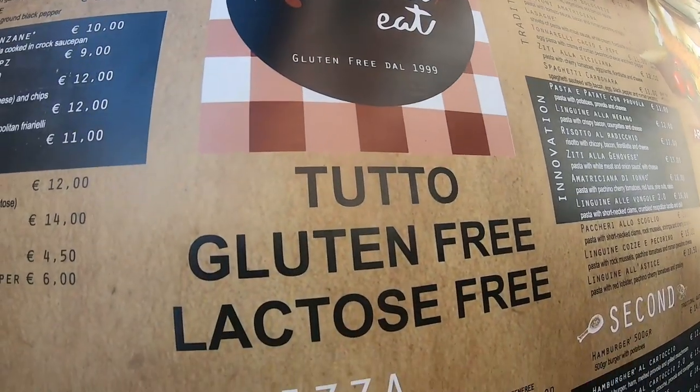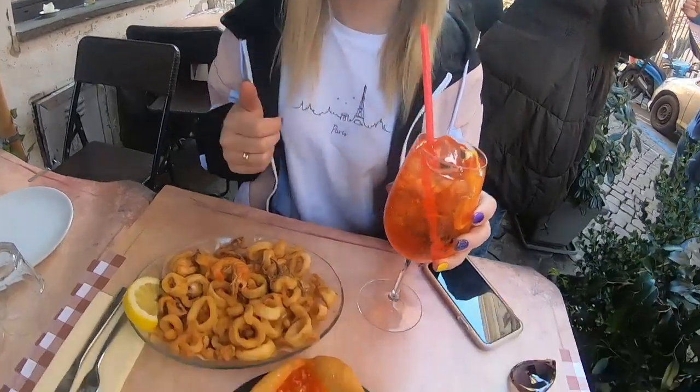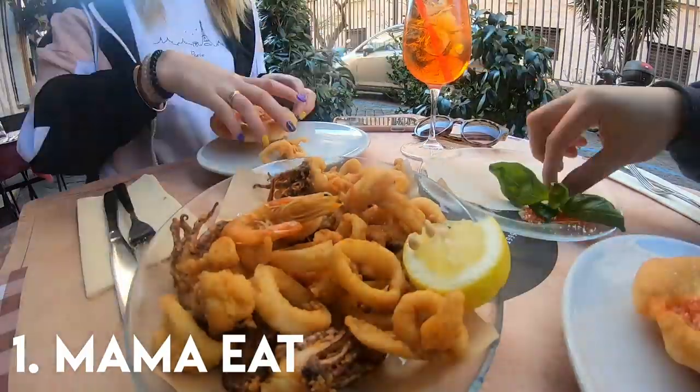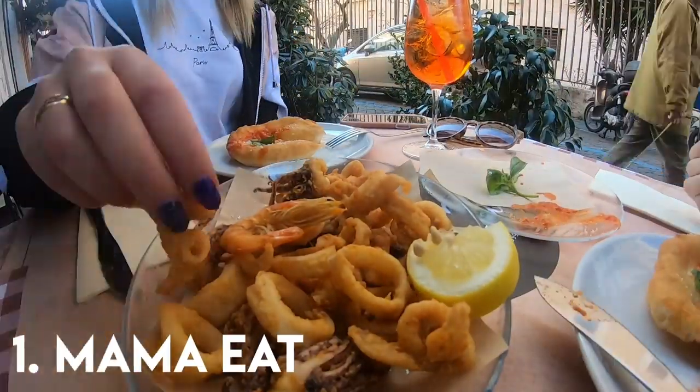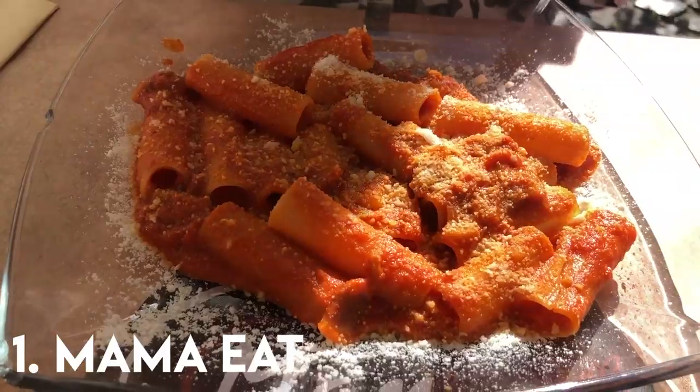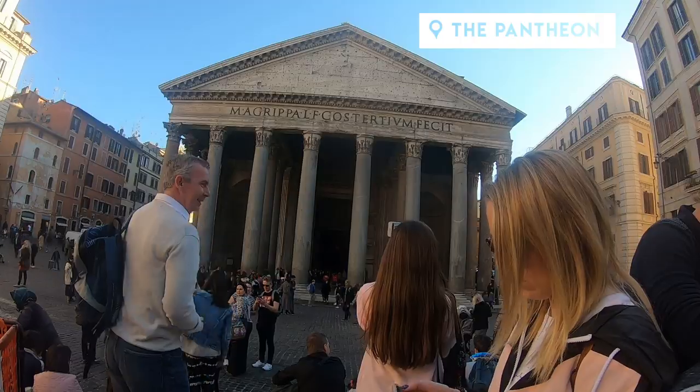Less than five minutes from our apartment in Trastevere was one of our favourite restaurants overall, Mama Eat. On our first visit we went for gluten-free mini fried pizzas and fried calamari, which were both amazing. So we then went back for pizza, calzones and pasta too. The entire menu can be made gluten-free, so it's no surprise that we went there three times in five days.